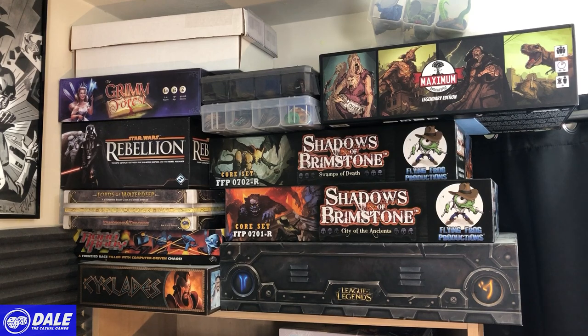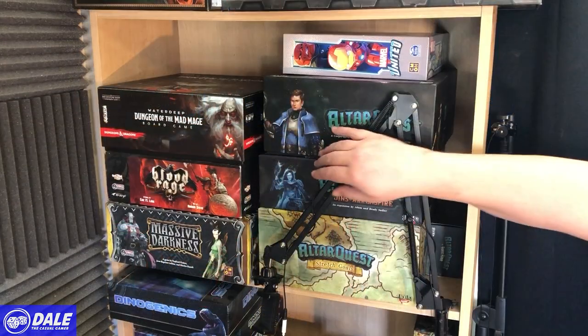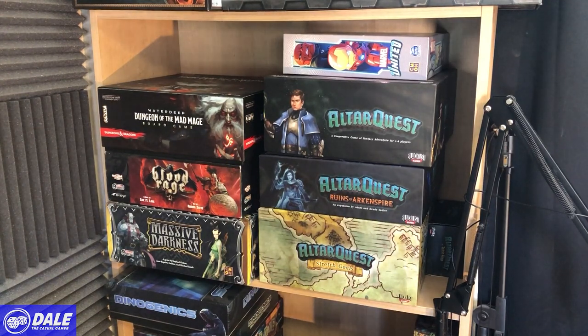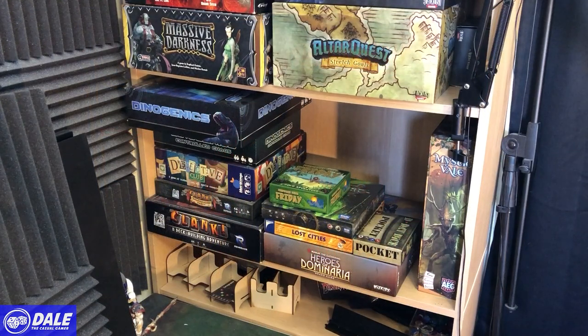Then Robo Rally and League of Legends — two of the best programmable games in my opinion. Saglades is another area control game. Moving down the shelf: Alter Quest is another game I need to get to the table more — it's just a table hog. Marvel United is still waiting on the rest of its expansions. Waterdeep: Dungeon of the Mad Mage is a nice dungeon crawl. Blood Rage and Massive Darkness, soon to be replaced by Massive Darkness 2. Then this shelf — these are games that are probably leaving real soon.